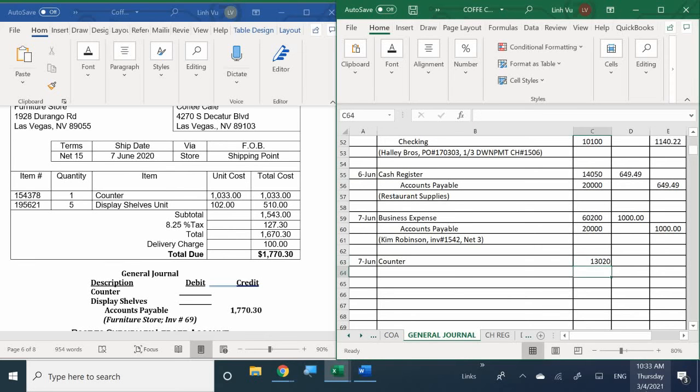The counter is account number 1130.20, and the display shelves are account 1134.0. We received a bill, so we're not obligated to pay now — we have fifteen days. Let's enter in the foundation. Display shelves is 1134.0 — apologies for the typo, fat-fingered that one.